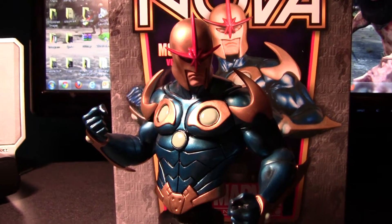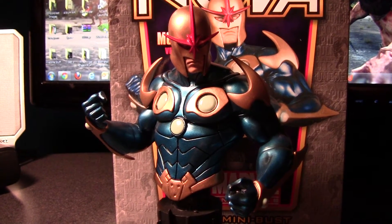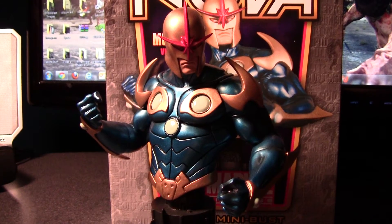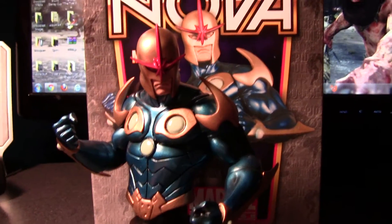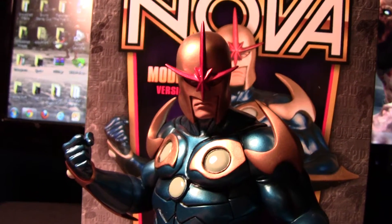Hey, what's up everyone? EJ with shockblastmedia.com, and I'm here today to talk about the latest purchase for my collection — the new mini bust of Nova from Bowen Designs. I've been pretty excited about this piece.